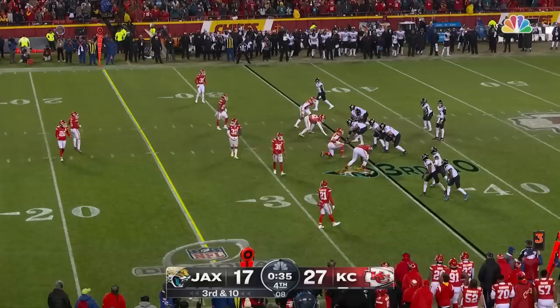Field goal unit ready on the Jaguars' sideline. Lawrence gets to get rid of it. Got it out of bounds with Kirk at the 30. And the field goal unit will come on here to try a 48-yarder.